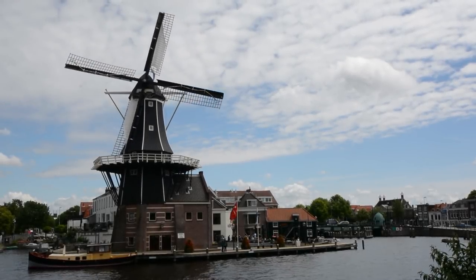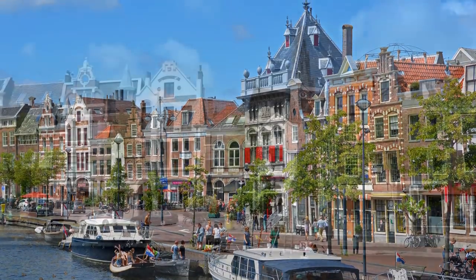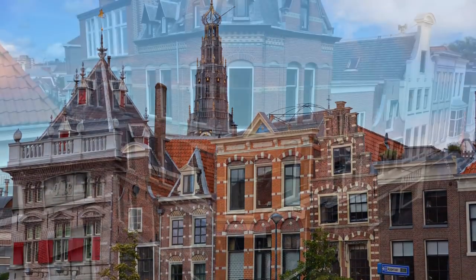Haarlem, capital city of North Holland, has everything you would want in a quaint Dutch town including canals, cafes, markets, breweries, churches, and plenty of bike paths.